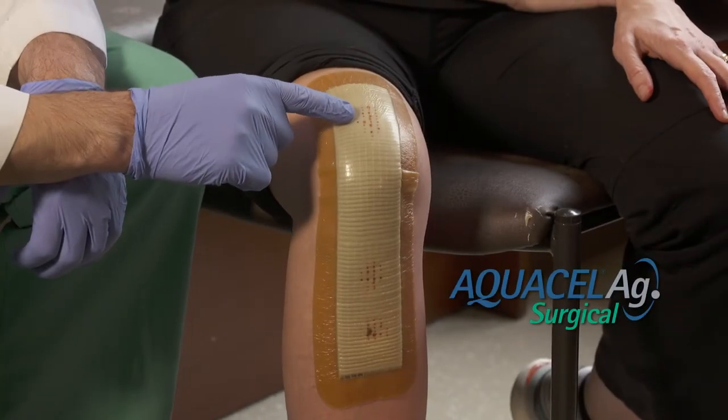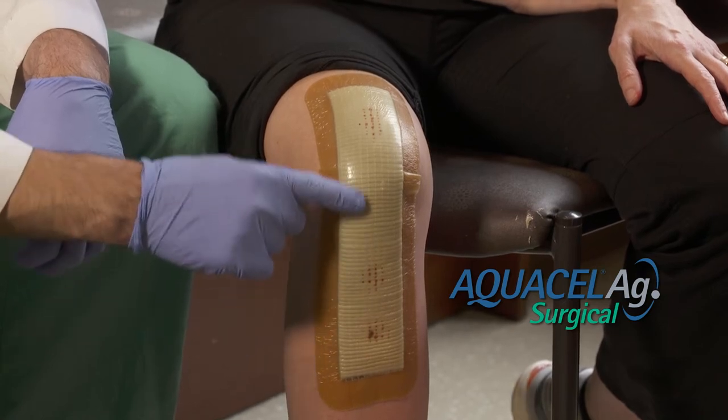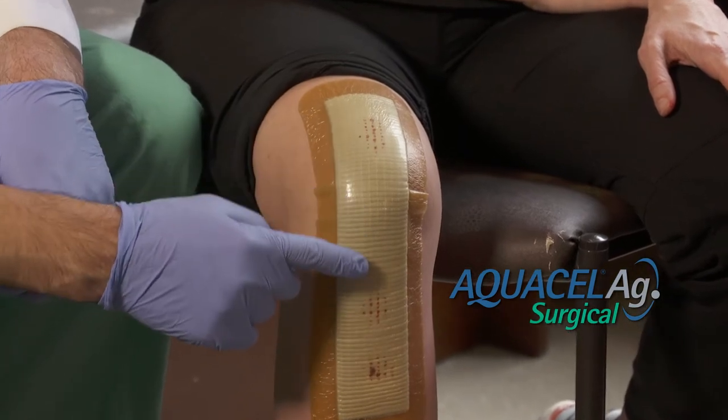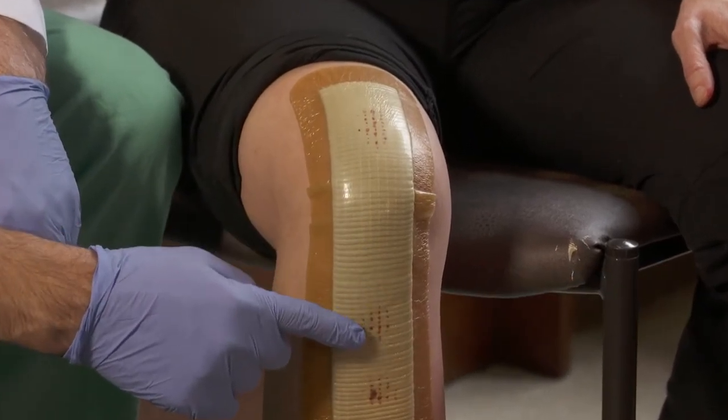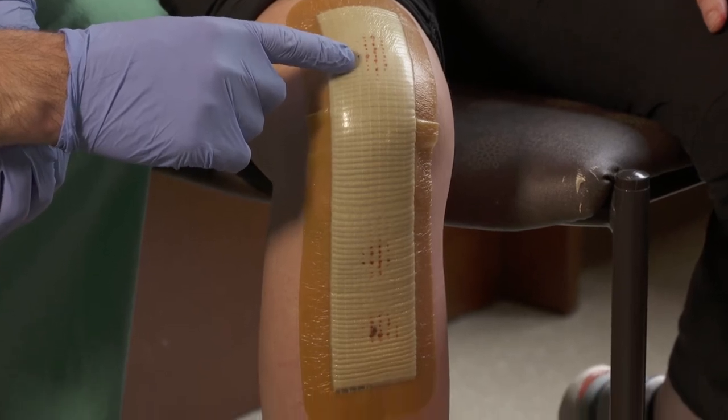This scenario demonstrates normal post-operative spotting on the surgical dressing following surgery. This may not be unusual and can simply be observed. In the areas where there is some spotting, there is a controlled release of antimicrobial silver.